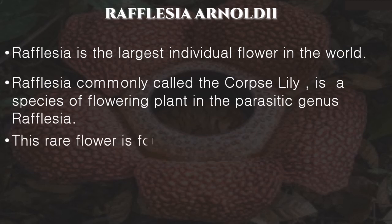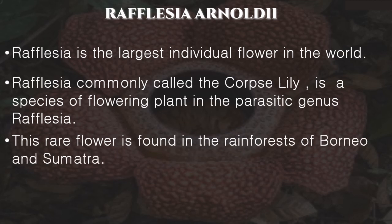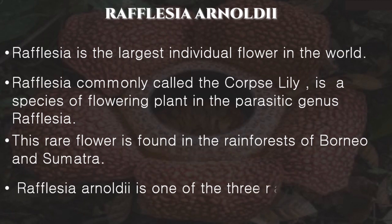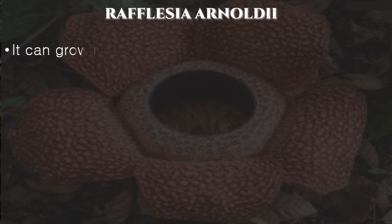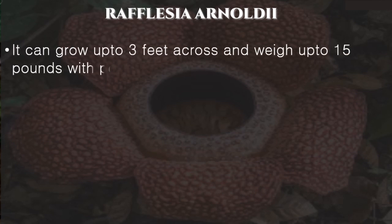This rare flower is found in the rainforests of Borneo and Sumatra. Rafflesia arnoldii is one of the three national flowers in Indonesia. It can grow up to three feet across and weigh up to 15 pounds, with petal-like lobes an inch thick.